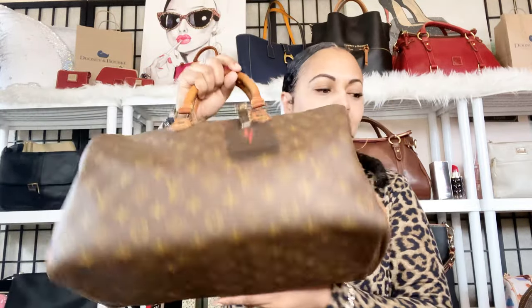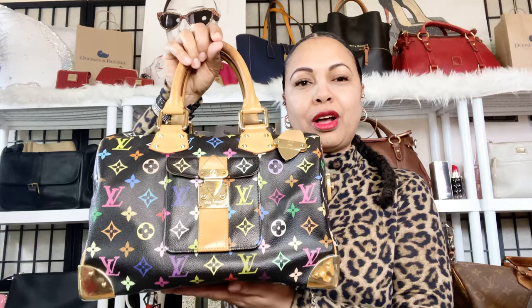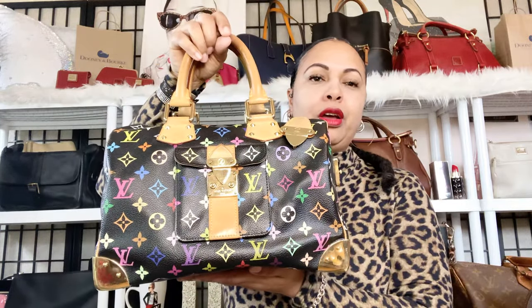The next bag is my multicolor Speedy. I absolutely love this bag — she's a forever piece in my collection and she's not going anywhere. I had this bag once before in a different color scheme and I ended up selling it because I wanted this color scheme. Even though it wasn't the original color scheme I wanted, it was a beautiful bag and I missed it, so I said I have to get it back.